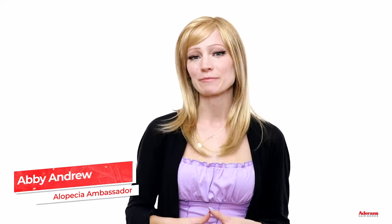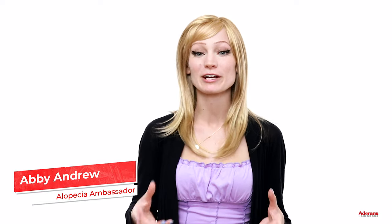Hi everyone and welcome back to the Renee of Paris channel. My name is Abby Andrew and I'm the alopecia ambassador for this channel, meaning that I talk about wigs from the perspective of someone who's had alopecia for most of my life and has been wearing wigs daily since about the age of seven. In today's video I'm really excited to show you some of our brand new Amore releases that just came out this year.